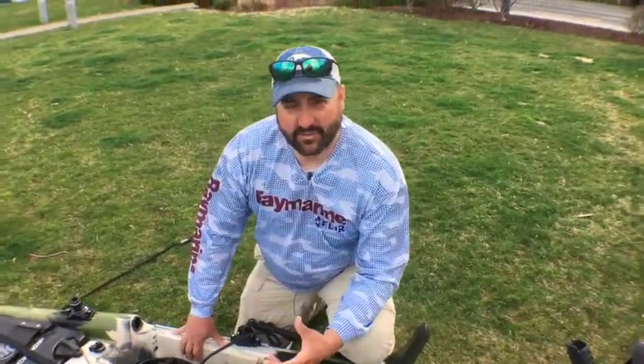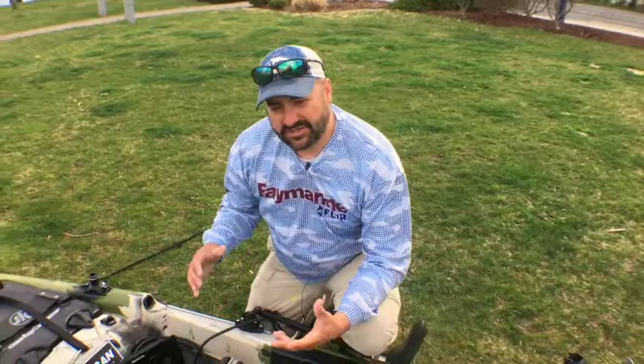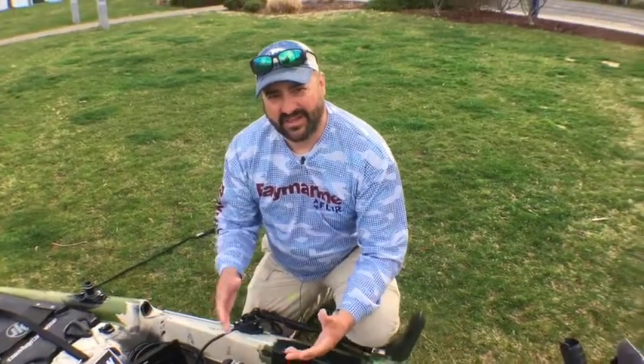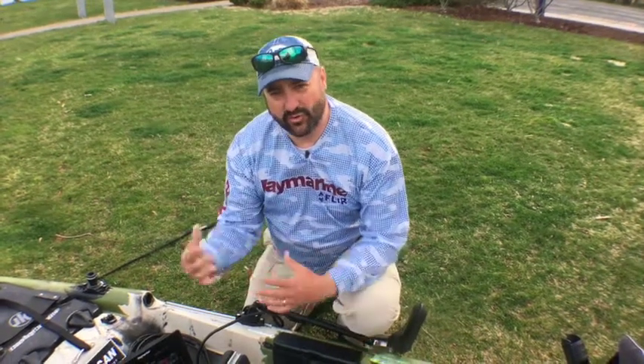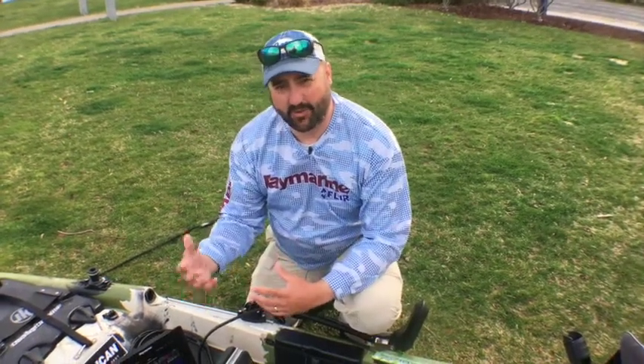I want to take a minute to talk to you about the new Raymarine Axiom product. I want to start with who Raymarine is today. While it's true that we're still tied to the old Raytheon history, there's a whole new Raymarine that I think a lot of people aren't really aware of.